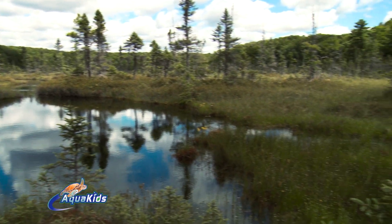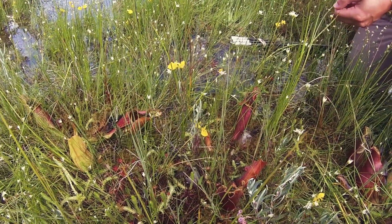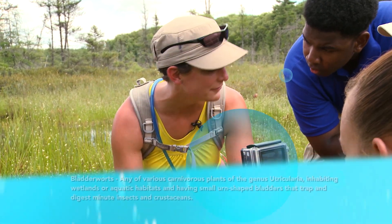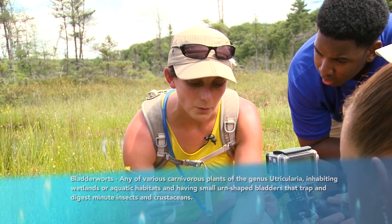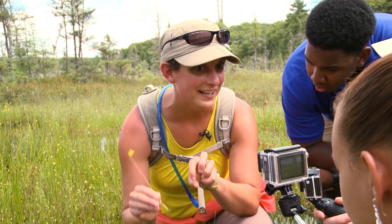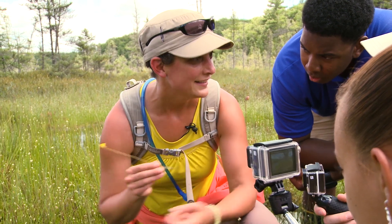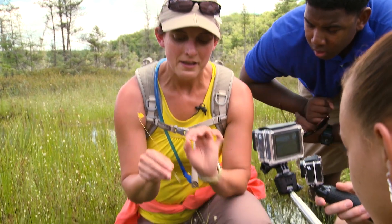These yellow flowers are horned bladder worts. On their roots, they have little traps for insects. The traps are little capsules and the plant can actually pump all the water out of them, creating a vacuum. There are trigger hairs on the door to the little trap, and when something swims by, it opens the capsule — the vacuum sucks the water and the little microcrustacean in. Digestive enzymes like protease decompose the insect, and the plant gets phosphorus from it. The plant also sends carbon from photosynthesis into the surrounding water and harbors a community of bacteria that attract the microcrustaceans it needs to eat.